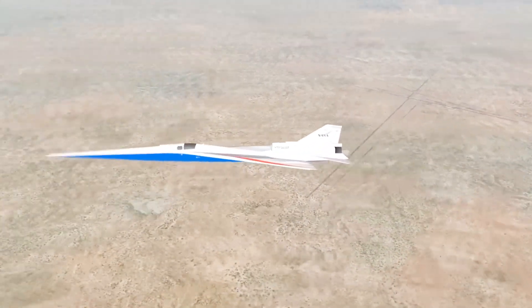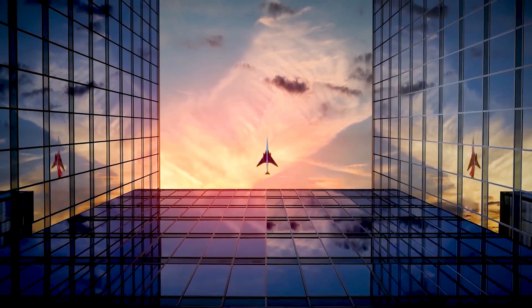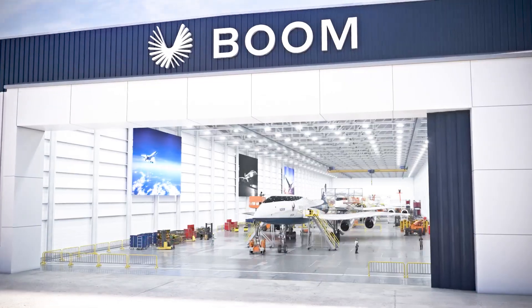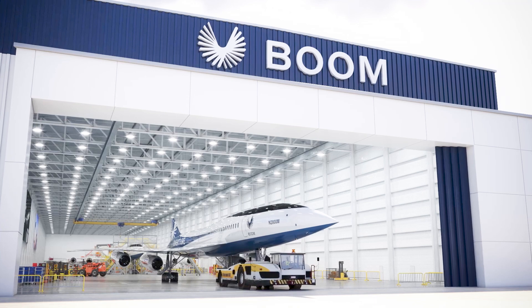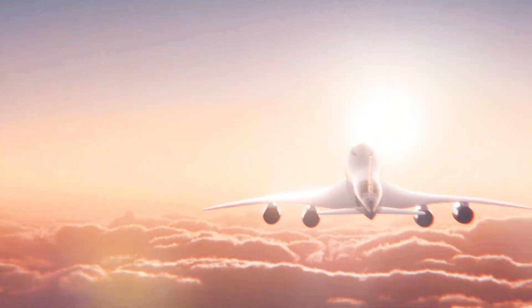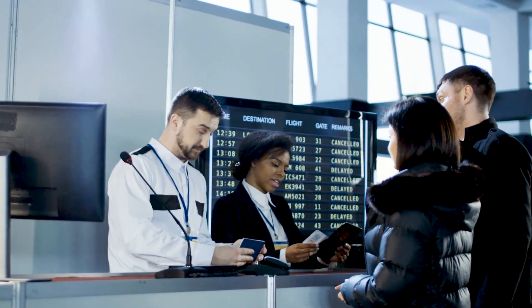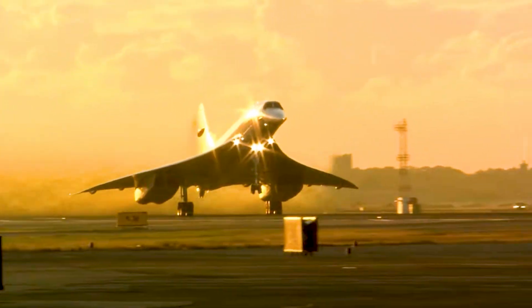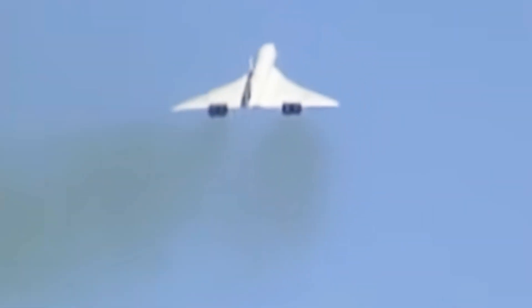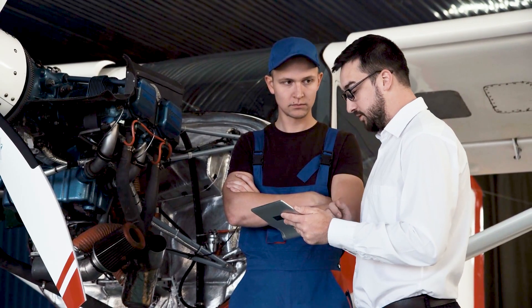While supersonic and hypersonic planes are awe-inspiring from a technological perspective, their viability in commercial transportation comes with challenges as monumental as the speeds they achieve. Companies like Boom Supersonic are at the forefront of efforts to bring these advancements into everyday aviation. One of the main obstacles lies in economic viability — flying at supersonic speeds requires significantly more fuel than conventional flights, driving operational costs much higher. During the Concorde's operation, tickets cost thousands of dollars per leg. Making these flights more affordable will require innovations in more efficient fuels and technologies to lower maintenance costs.